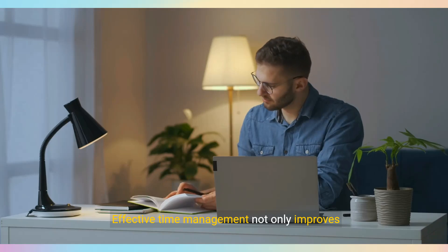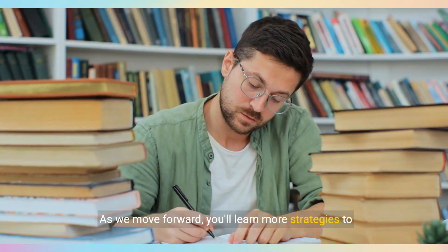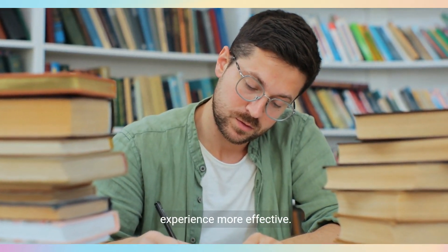Effective time management not only improves productivity, but also ensures you're making the most of your study sessions. You'll learn more strategies to boost your study habits and make your learning experience more effective.